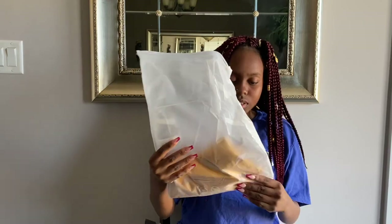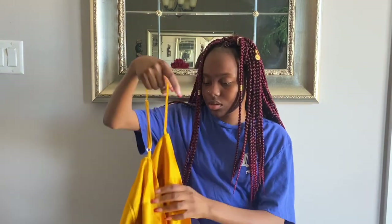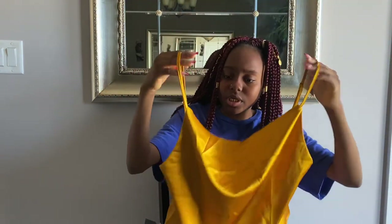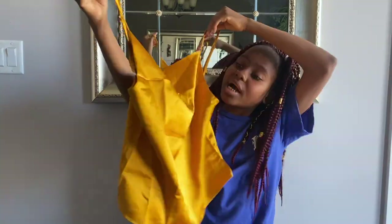This next shirt is a satin yellow cami in size small. I think it's so pretty — it looks a little big to be honest, but hopefully it fits. I love the color — black rose and yellow.